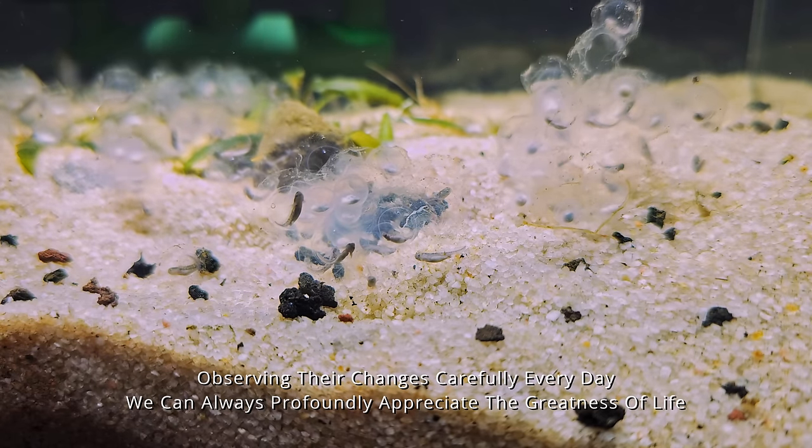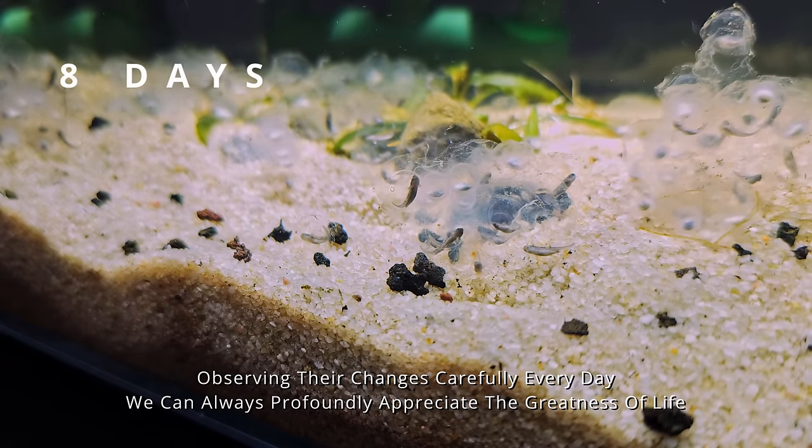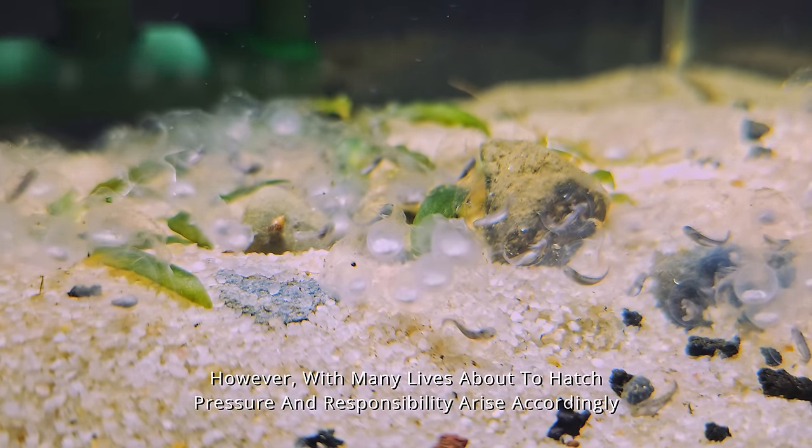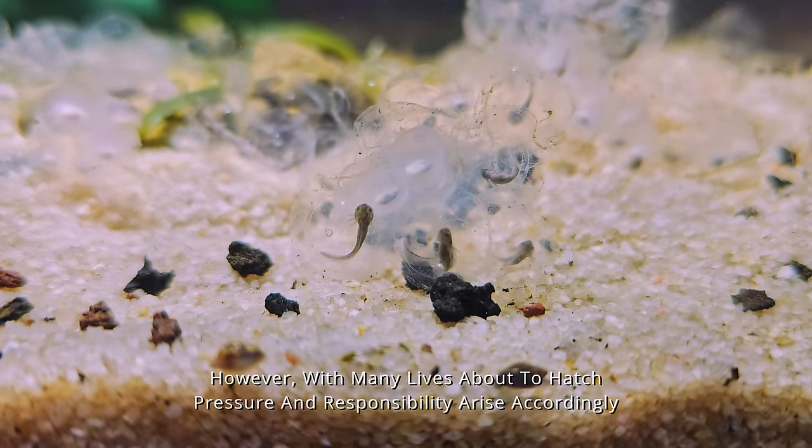Observing their changes carefully every day, we can always profoundly appreciate the greatness of life. However, with many lives about to hatch, pressure and responsibility arise accordingly.